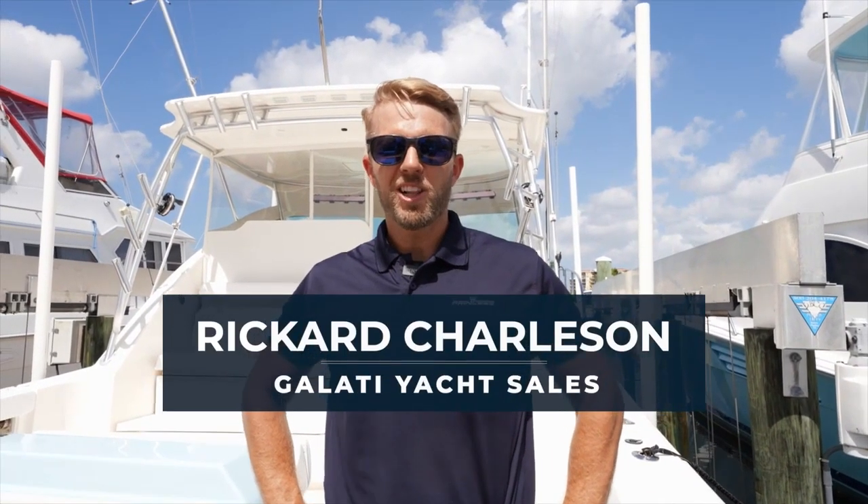Hi, welcome. I'm Riccardo Charleston with Galati Yacht Sales and today we're on this beautiful Tiara 43 Open from 2015, and it's been lift-kept since day one.